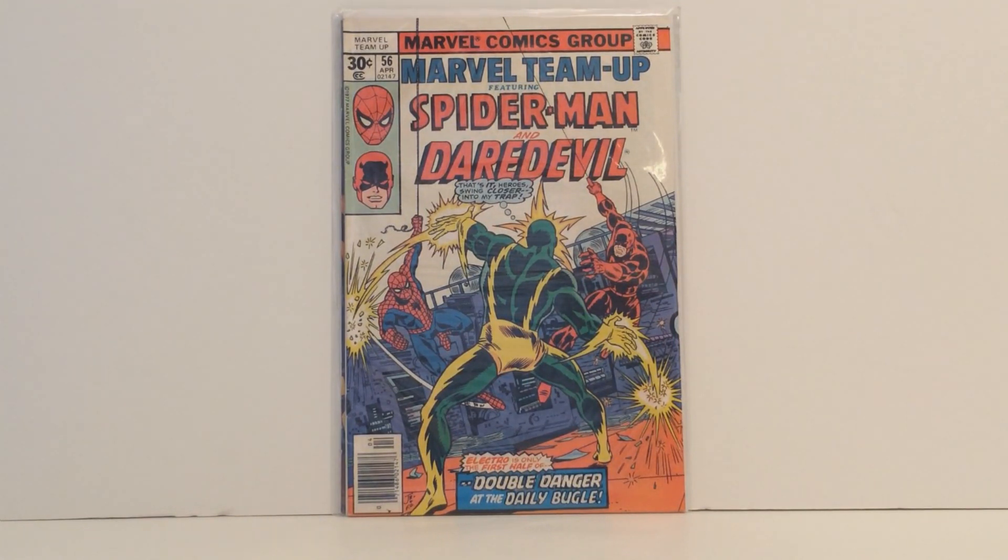After that we have Marvel Team-Up featuring Spider-Man and Daredevil number 56. This is one of the Electro covers — it's actually one of my favorites in the collection. I mean, Spider-Man and Daredevil? That's tough to beat.